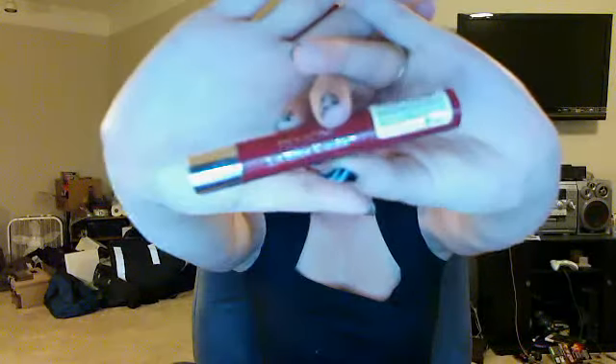Next up is my Revlon Just Bitten Kissable Balm Stain in the color Adore. I love this thing. The packaging looks like that — you can get it at the drugstore, really cheap, like $8 or something. This one has a dark red, but it's a stain so it's going to be a little bit glossier and a little bit clearer than a lipstick. It's also got a little bit of a gold shimmer to it, and you can see the difference compared to the MAC Red lipstick.